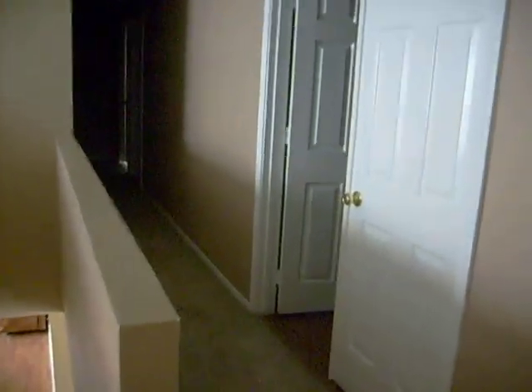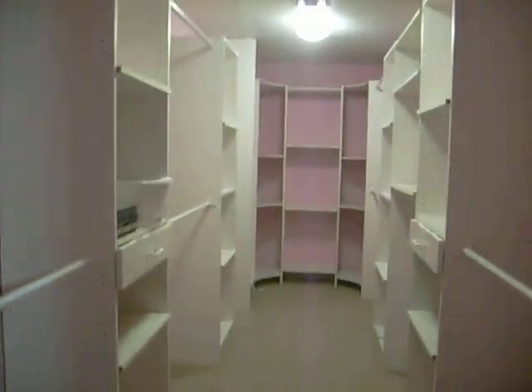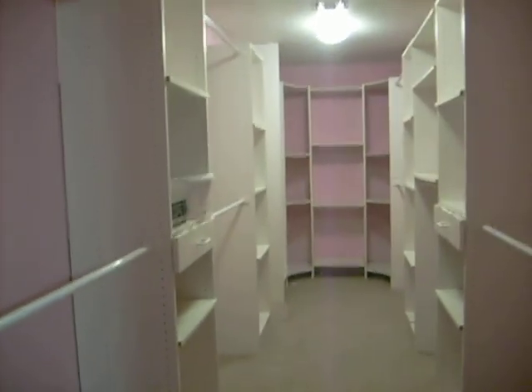And we have French doors going into the master — let's take a look at the master. The owner's son is currently staying here until the property sells, just to make sure nobody messes with it. The master bedroom has a huge walk-in closet with all kinds of shelves, drawers, and a lot of room.